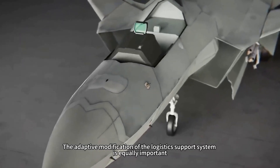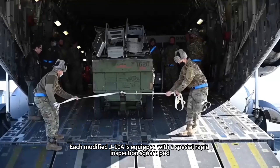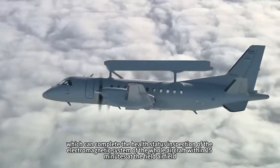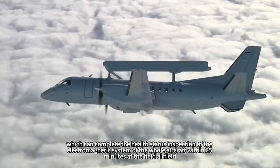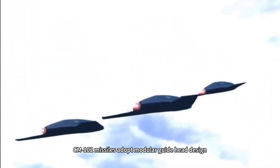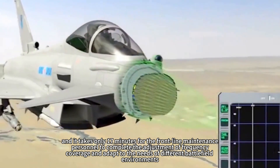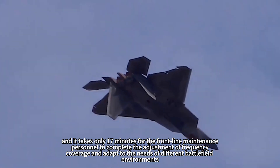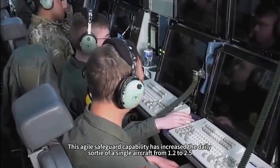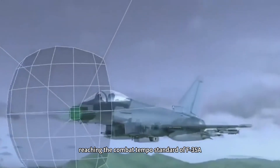The adaptive modification of the logistics support system is equally important. Each modified J-10A is equipped with a special rapid inspection pod, which can complete health status inspection of the electromagnetic system within 25 minutes at a field airfield. CM-102 missiles adopt a modular seeker design, and frontline maintenance personnel can complete frequency coverage adjustment in only 17 minutes to adapt to different battlefield environments. This agile support capability has increased the daily sortie rate of a single aircraft from 1.2 to 2.5, reaching the combat tempo standard of the F-35A.